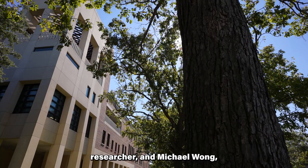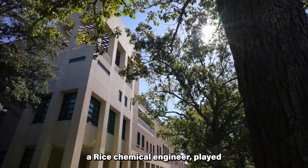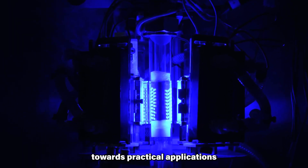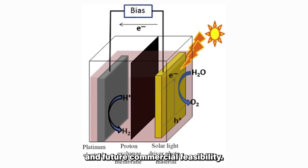Aditya Mohait, the lead researcher, and Michael Wong, a Rice chemical engineer, played pivotal roles in steering this transformative research towards practical applications and future commercial feasibility.